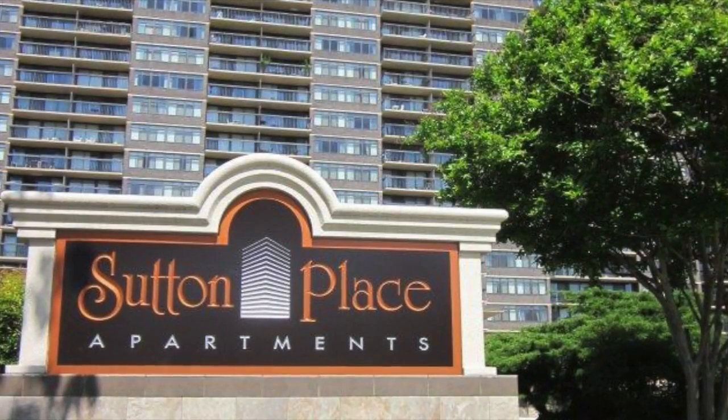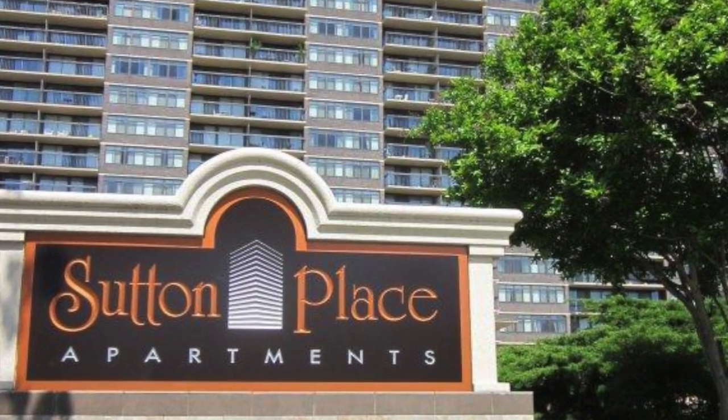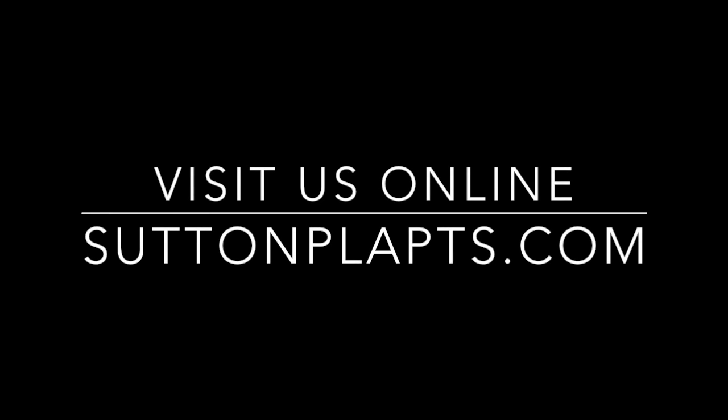Thank you for joining us on our virtual tour of Sutton Place Apartment Homes. We look forward to the opportunity to provide you with exceptional resident service soon. Please do not hesitate to contact our leasing office with any questions about this apartment home or about our exciting downtown community.